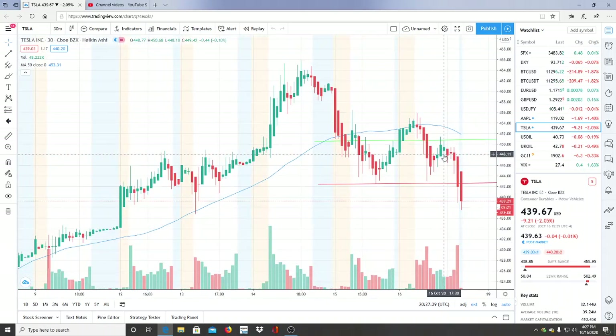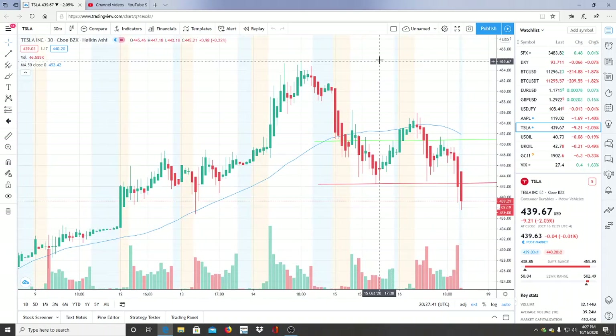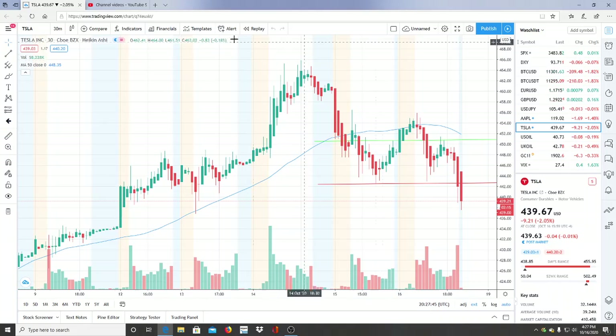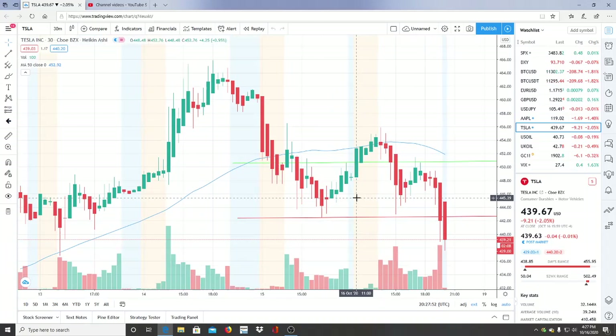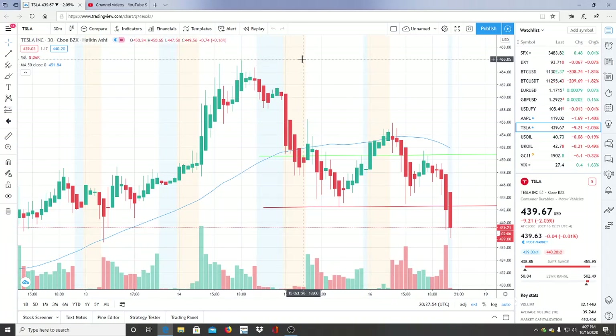Recently it hit highs of about 465 — that's an important number for the stock to break through to continue hitting newer highs. It's nothing to worry about right now, but write that down and keep it in mind if you missed it in the previous video.